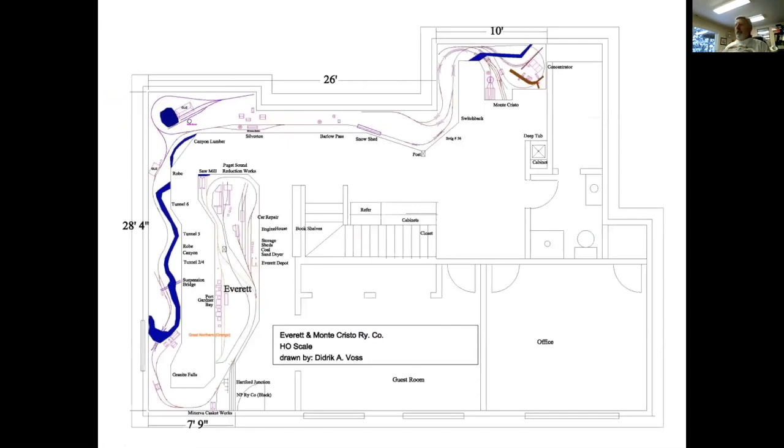This is the layout in my basement. Here's Everett in the center aisle, Hartford down here at the door, going around Granite Falls and Rogue Canyon. I was only able to model three of the six tunnels that existed — a little bit of logging that Rucker Brothers had, then Silverton, Barlow Pass, and eventually Monte Cristo. It's a pretty simple layout with a single line running, but that means during op sessions, people have to pay attention — they can't pass each other very easily.